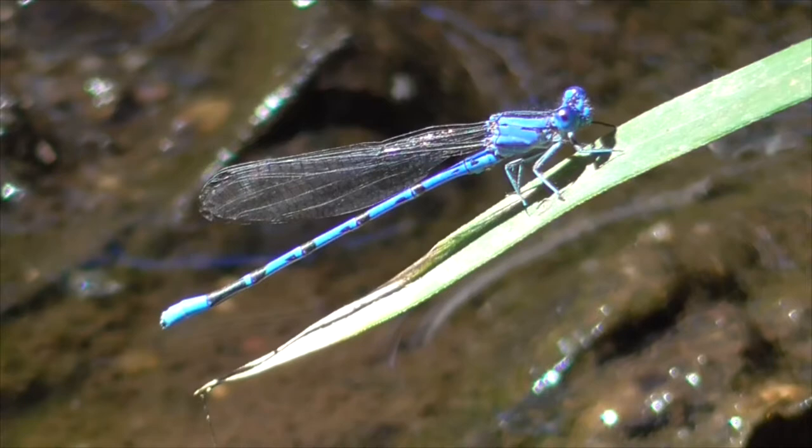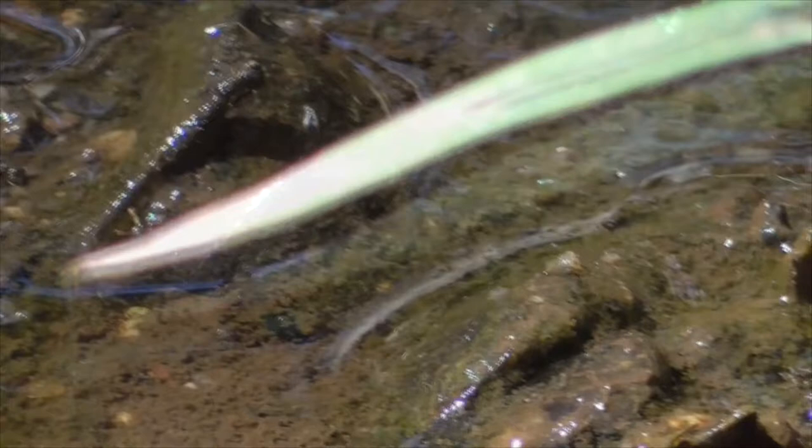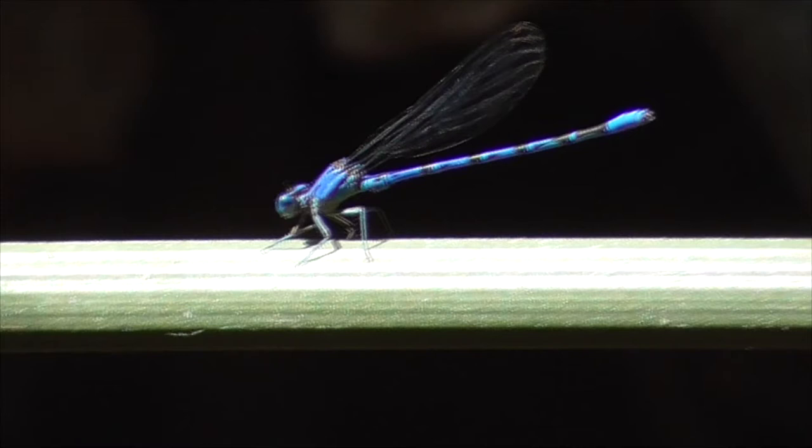Now, these insects have three primary parts. We have his head, of course. Then next, we have a thorax. And then following the thorax is, of course, his abdomen that extends all the way down. There are 10 different segments to his abdomen, and you can tell they're separated by the black stripes mostly, until you get to the little blue section at the end, which is really three different segments put together.